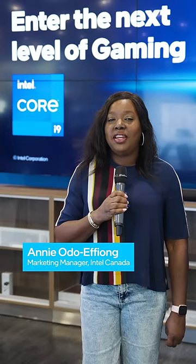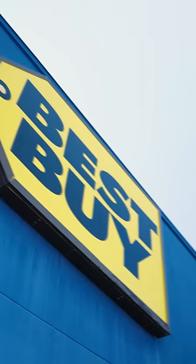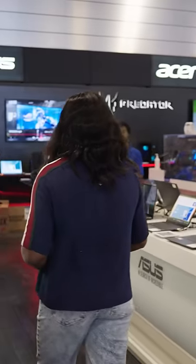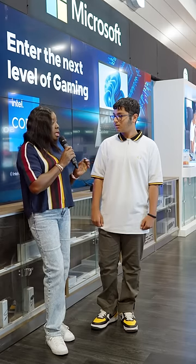Hi, my name is Ani Odoef-Young, marketing manager with Intel, and I'm here in Best Buy to talk to shoppers about what performance features they look for in a gaming laptop. What do you look for most importantly in a gaming device?